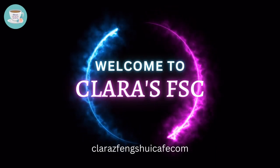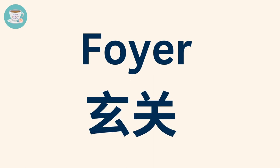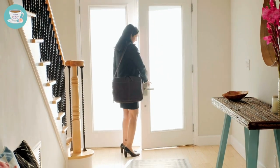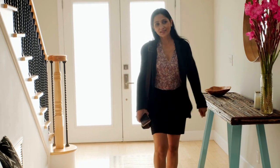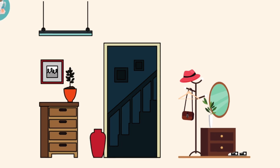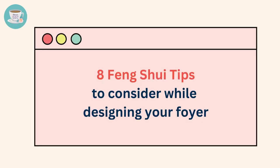Welcome to my channel. Today let's talk about the foyer. In Chinese, the foyer is called the first base encounter upon entering a home. It serves as a transition area between the outside and the interior of the house. In feng shui, the foyer is believed to be an important area that can affect the energy flow of a home, so it's important to pay special attention to its design, layout, and decor to create a welcoming and harmonious environment. In this video, I will be sharing eight feng shui tips to consider while designing your foyer.